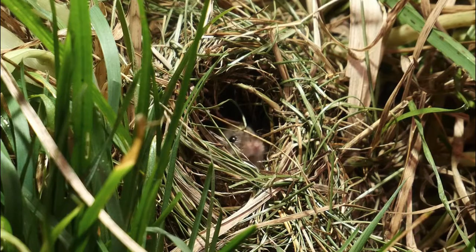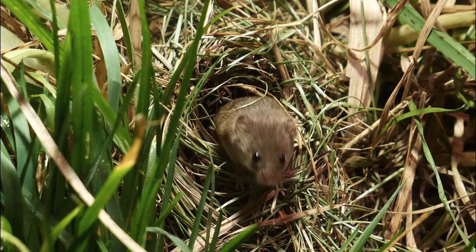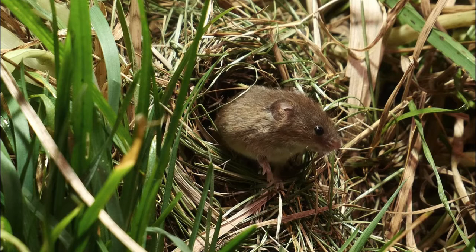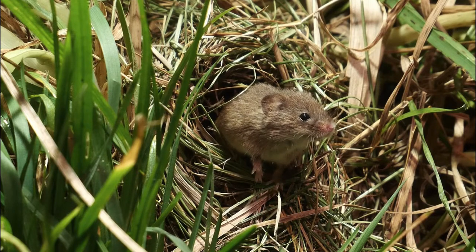Harvest mice usually have 2 to 3 litters a year in the wild, between late May and October, but even into December if the weather is mild. Most litters are born in August. Cold, wet weather is a major cause of mortality. There are usually around 6 to 8 young in a litter.